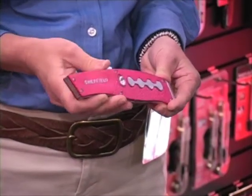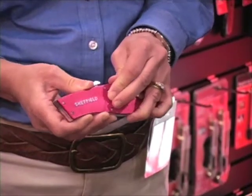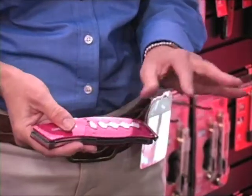People like style in their tools. The Sheffield rapid fill is a quick rapid fill. It also holds all of the blades in the tool and is very lightweight.